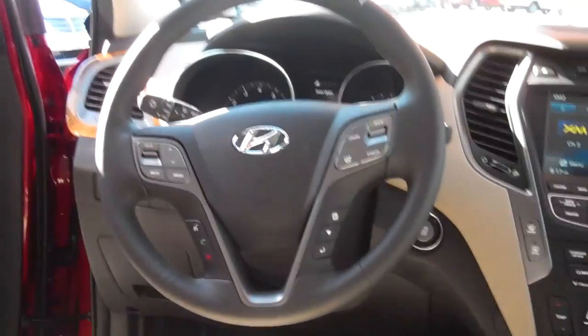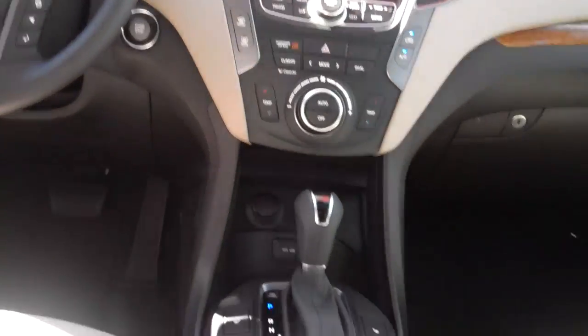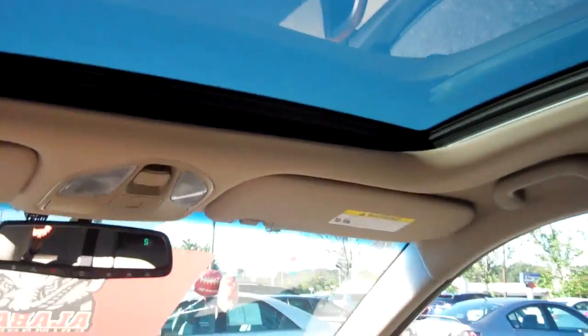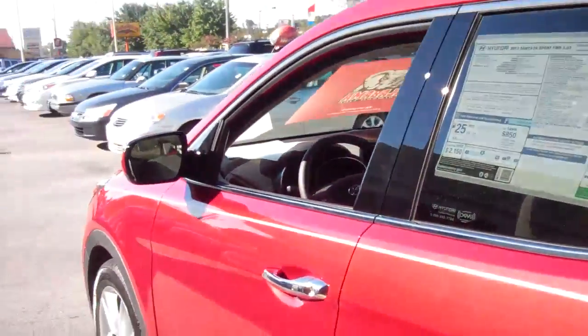Hill descent assist, which is a wonderful thing — it's really a phenomenal system. Active Eco, which helps you get better gas mileage. This one I'm showing you here is equipped with a navigation center and a backup camera, as well as an upgraded sound system — AM FM XM radio that has MP3 and iPod hooked up.